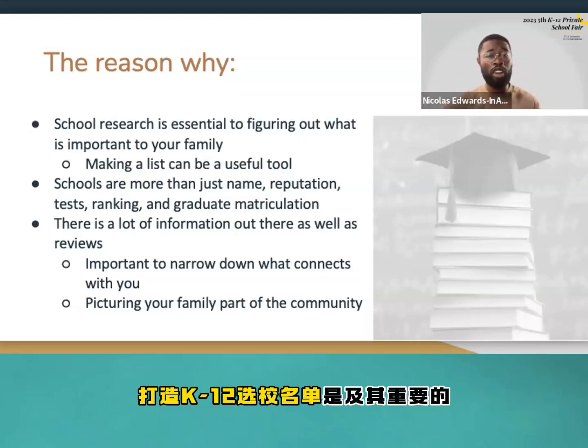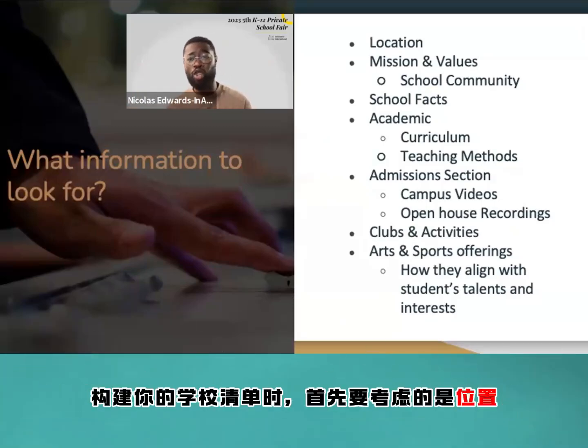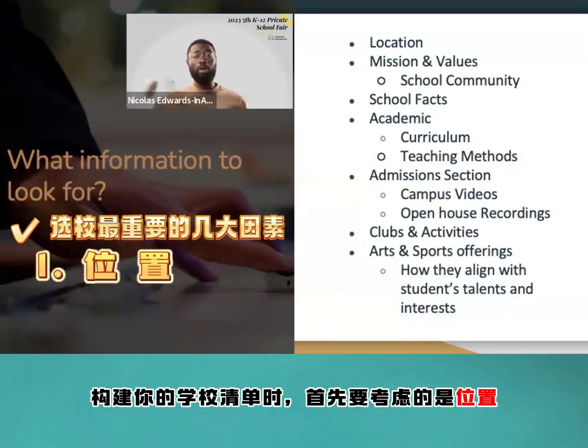Making a list is one of the most valuable tools when constructing your school list. The first point we are going to start with is location.